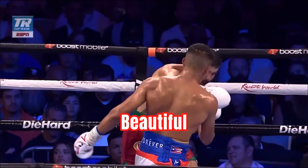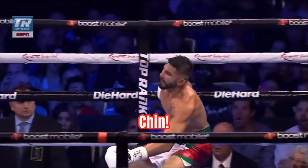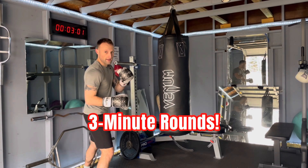Beautiful shot right there on the chin. So I've got my timer set for three minutes, and I'm going to throw as many of these as I can.